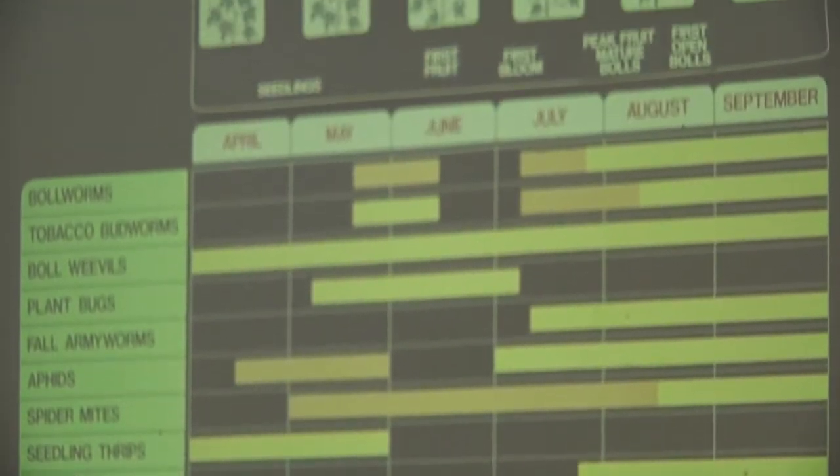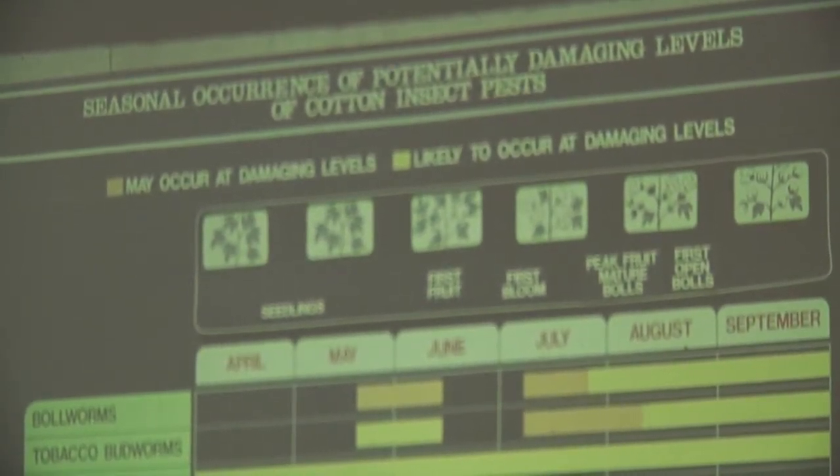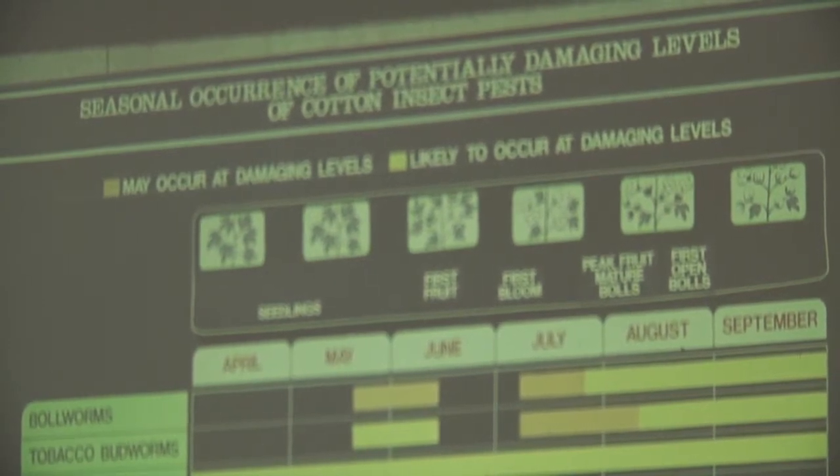Since we've gone to the two-gene cotton as opposed to the single gene that was first introduced as Bollgard, we really have so few caterpillar pests now that they're almost academic. This poster I made back in the 1980s still has boll weevils on it, but I use it to make one point: these yellow bars represent when a particular pest might be at damaging levels, and there are different windows for different pests. My point is that you don't have to look for all fifteen pests every minute you're in the field — normally there are two or three that you're wanting to key in on at that particular time of year.